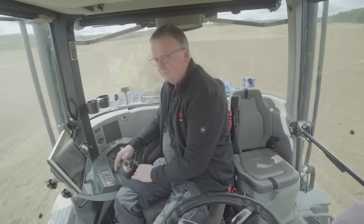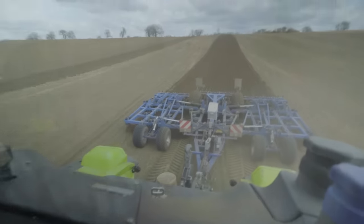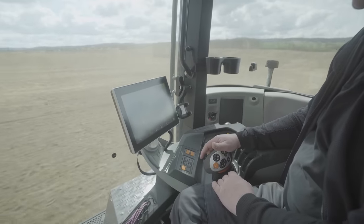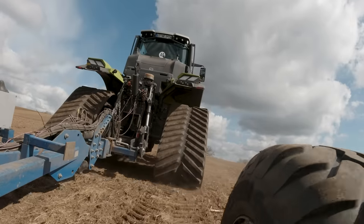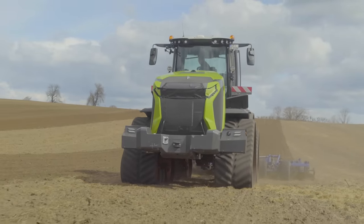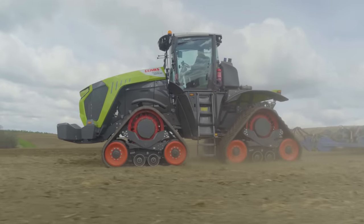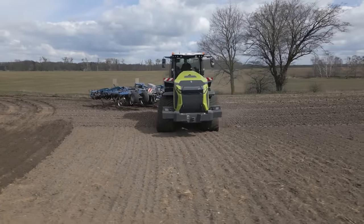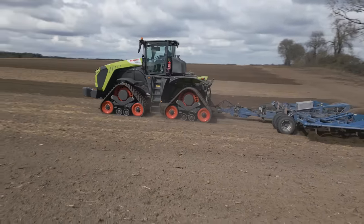Naturally the ride comfort in the cabin of this pre-production tractor cannot yet be finally assessed, but in terms of legroom and all-round visibility, Harsewinkel has taken a big step forward. At the same time, any existing Claas driver immediately feels at home with the familiar operating concept to steer the new machine across the field. Empty, the Xerion weighs 25.4 tonnes according to Claas; we were driving at just under 29 tonnes during our test.